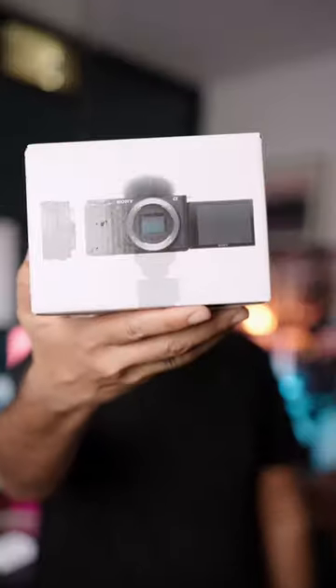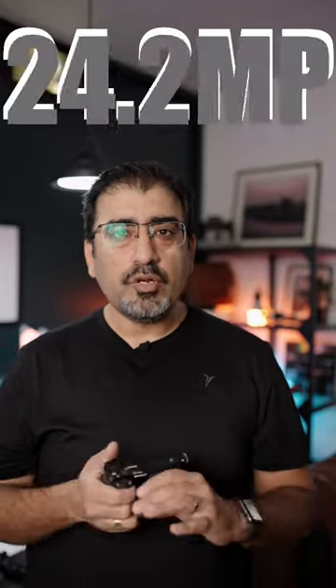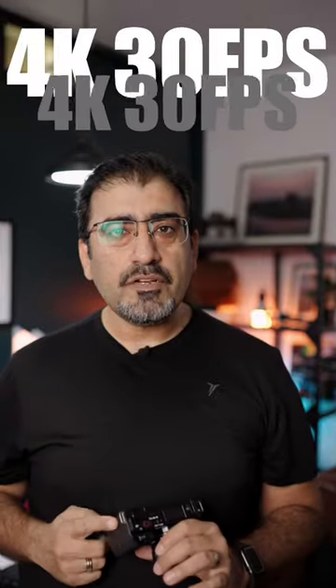Yesterday, I purchased a B camera and here it is. This is the Sony ZV-E10. The specs are very high — it's a budget lens camera. 24.2 megapixel, APS-C, 4K up to 30fps, 1080p up to 120fps.